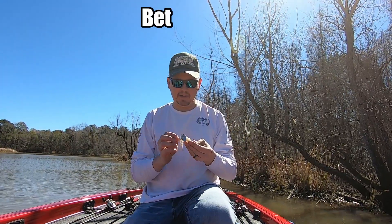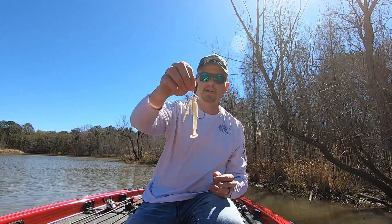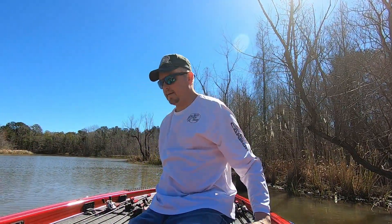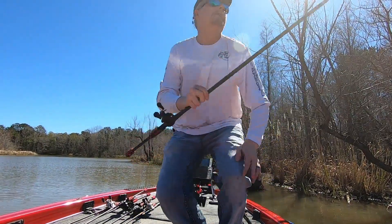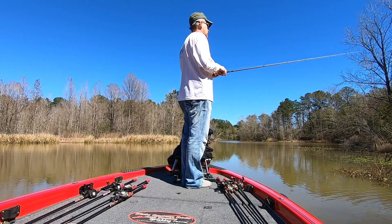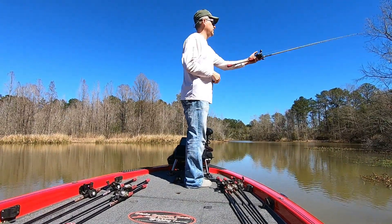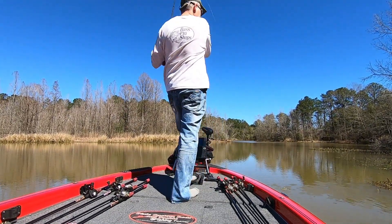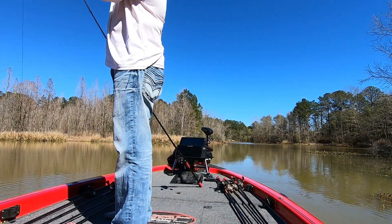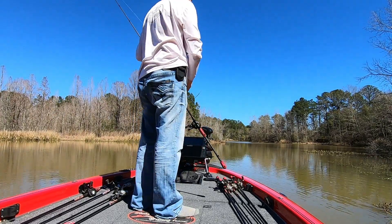Call that a chatterbait, guys — Thunder Cricket. Still pretty good. Oh, dang it. They're in that stuff.